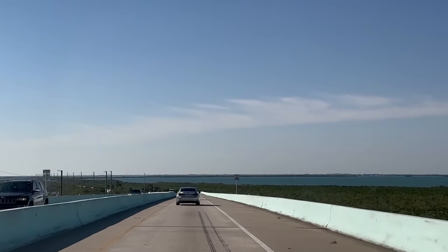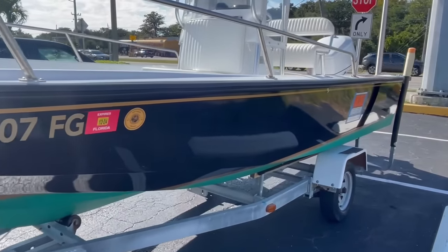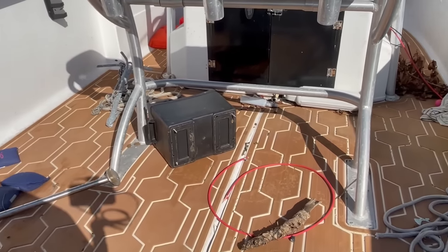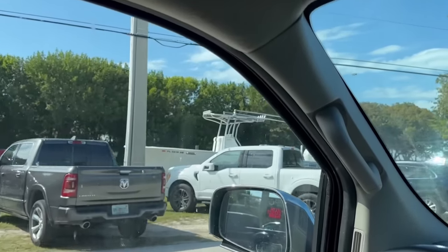We're roadside boat picking in the Florida Keys to find the best deals on used boats. We're going to show you the good, the bad, the ugly, and you guys can decide if any of these boats are worth it. We're in Islamorada, right between Tavernier and Islamorada, trying to find boats on the side of the road and see what deals we can find.